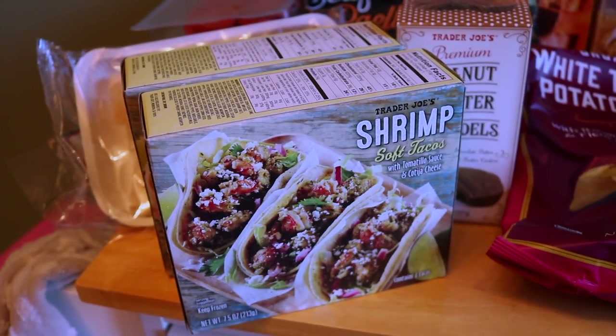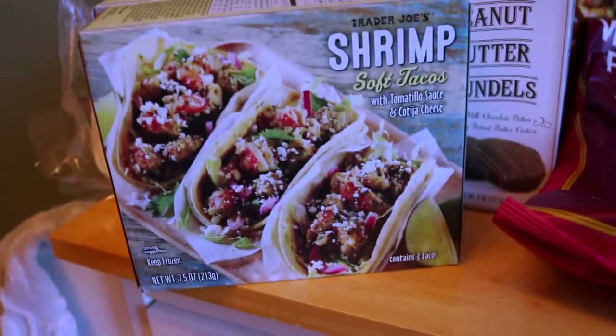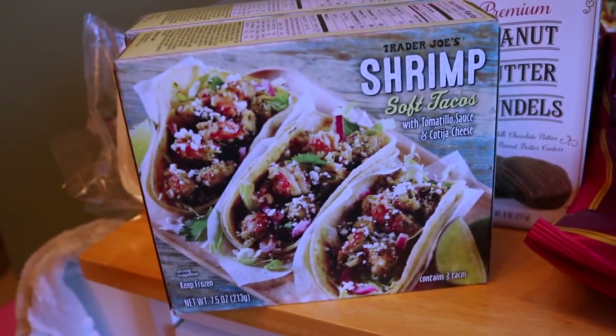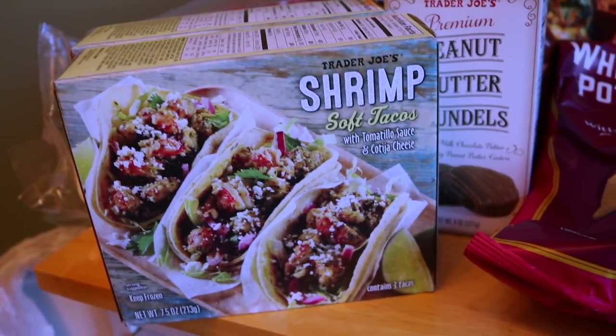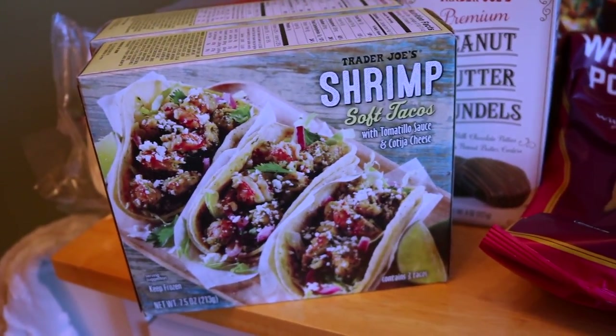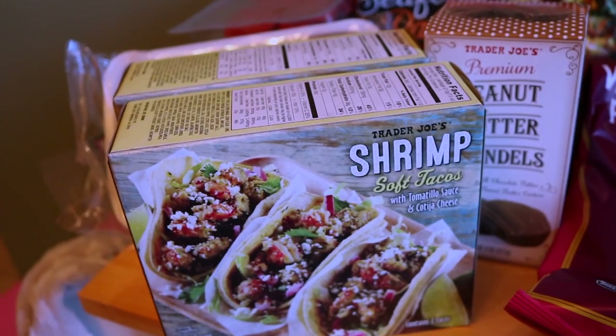The first item that we got are these shrimp soft tacos. I saw them in the freezer section and they look really good. I've heard good things about them. We got a couple boxes because they do only come with three tacos, so I think we're going to do these for dinner tonight — this will be perfect to feed both of us.